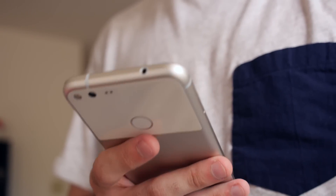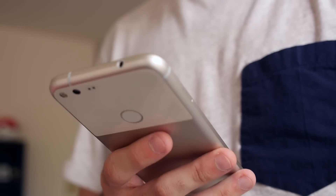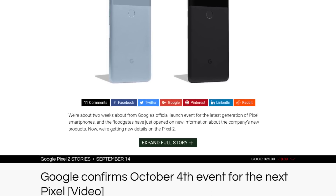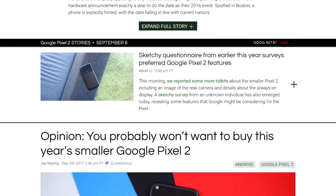Google's new Pixel announcement is just two days away, and both the regular Pixel 2 and the Pixel 2 XL have already been leaked to death. We're pretty certain we know what to expect by now, so here are the five things we're most looking forward to seeing on the new Pixels this Wednesday.